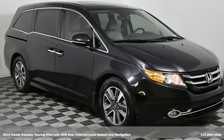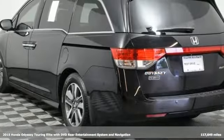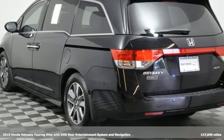Here's a 2015 Honda Odyssey. From hood to hatch, it offers all the comforts and conveniences you could want.